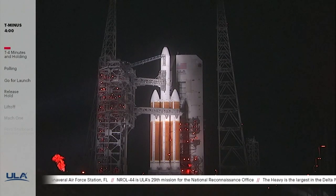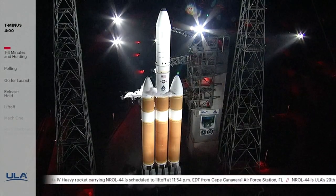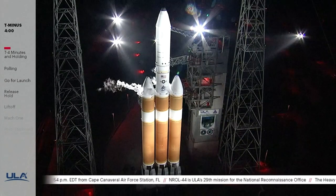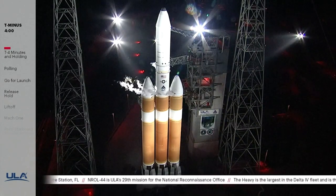Today's launch is for the National Reconnaissance Office, or NRO. This is ULA's 29th launch for the NRO and the 8th use of the Delta IV Heavy for the NRO. The NRO is a joint organization engaged in the research, development, acquisition, launch, and operation of innovative overhead reconnaissance systems necessary to meet the needs of the intelligence community and the Department of Defense. The NRO is recognized for its transformational intelligence collection systems used to develop highly accurate military targeting data, support international peacekeeping and humanitarian relief operations, and assess the impact of natural disasters.